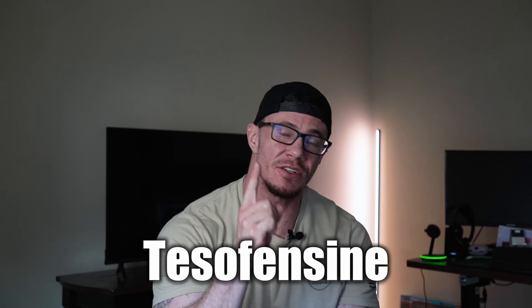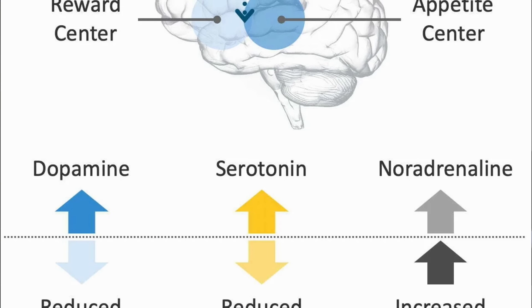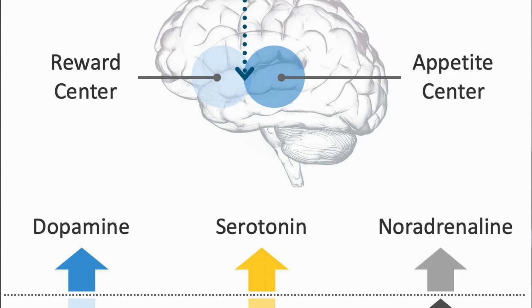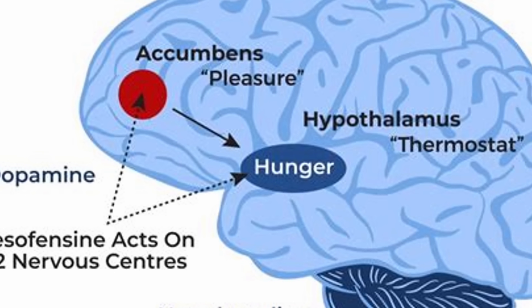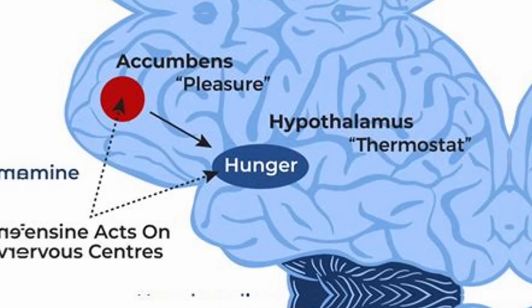Next up is one of the most potent oral fat loss compounds in clinical development: tesofensine. This one is giving GLPs a run for their money — and it's oral, not injections. Tesofensine is a triple reuptake inhibitor, blocking reabsorption of dopamine, norepinephrine, and serotonin. It suppresses appetite, elevates metabolic rate, reduces hunger, boosts mood and focus, and slightly increases energy expenditure. Think of it as a potent appetite suppressant with a mild stimulant edge, but without the crash of traditional stimulants.